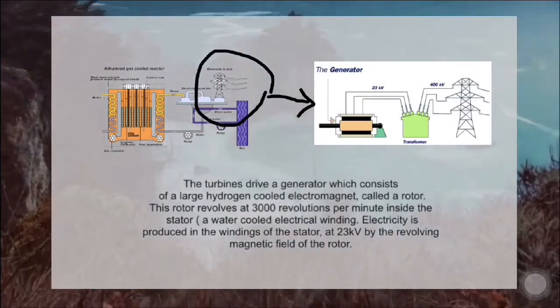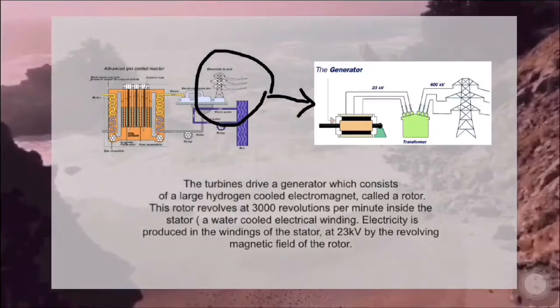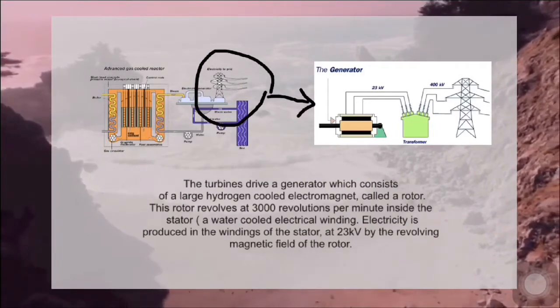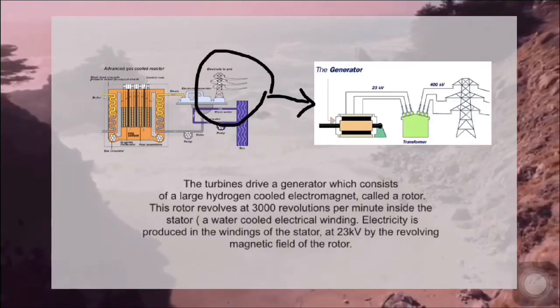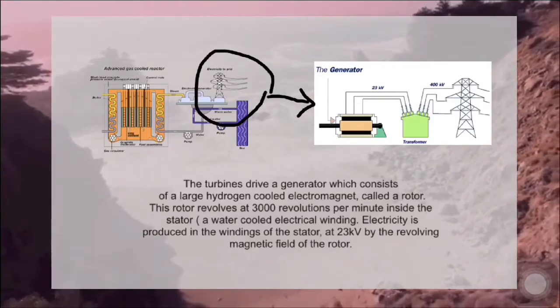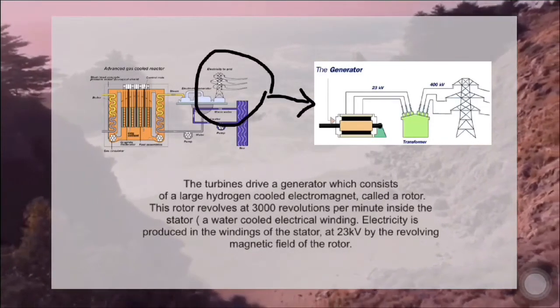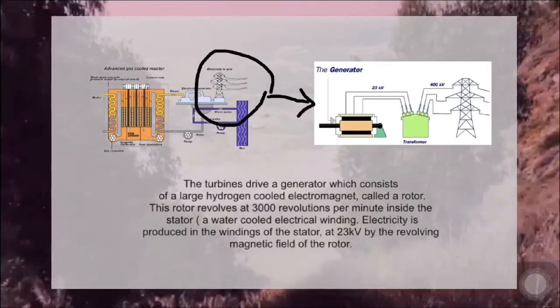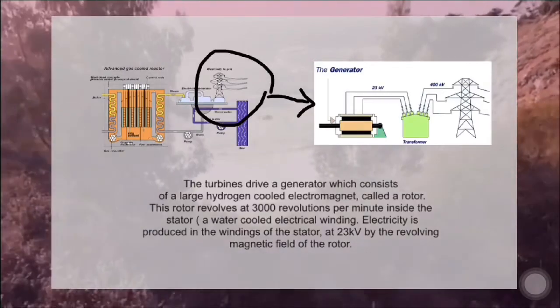The turbine drives a generator consisting of a large hydrogen-cooled electromagnet called a rotor, which revolves at 3,000 revolutions per minute inside the stator, a water-cooled electrical winding. Electricity is produced in the windings of the stator at 23 kV by the revolving magnetic field of the rotor.